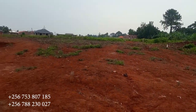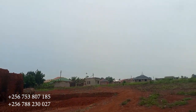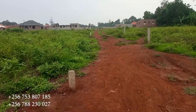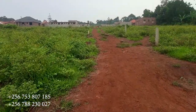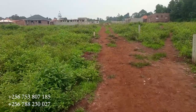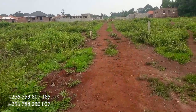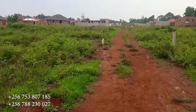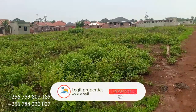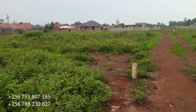We still have some land here — let me take you through and show you the plots we still have remaining. You can get a plot at 13 million Ugandan shillings. A 50 by 30 plot goes for 13 million Ugandan shillings, and a 100 by 50 plot is available at 35 million Ugandan shillings.